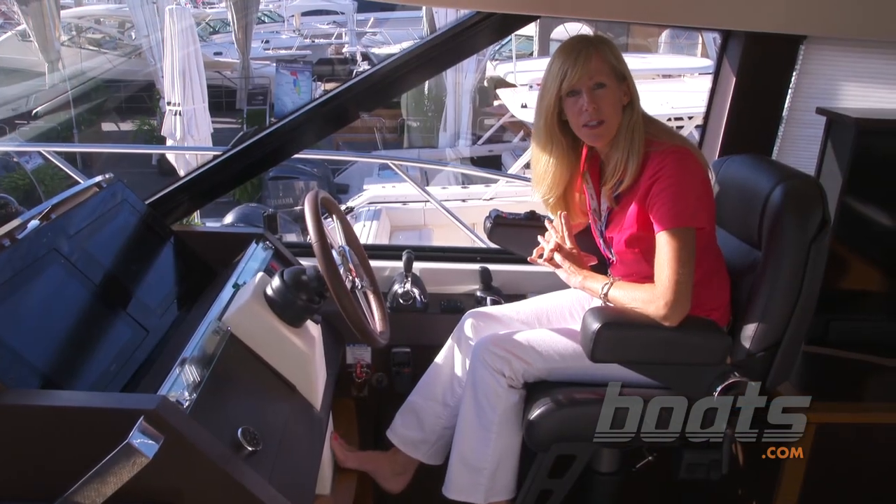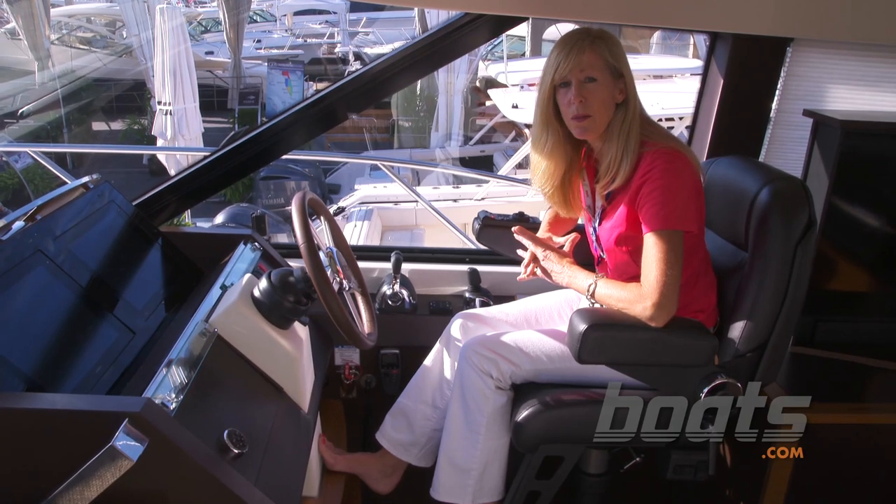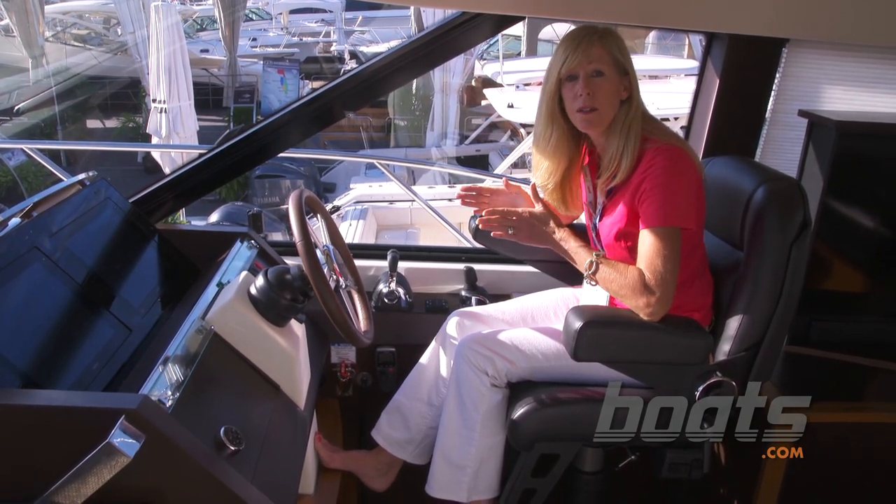This Tiara 50 is one of the first boats in the U.S. to debut Volvo's glass cockpit system, which keeps all of your controls and your monitoring systems on two screens at the helm.